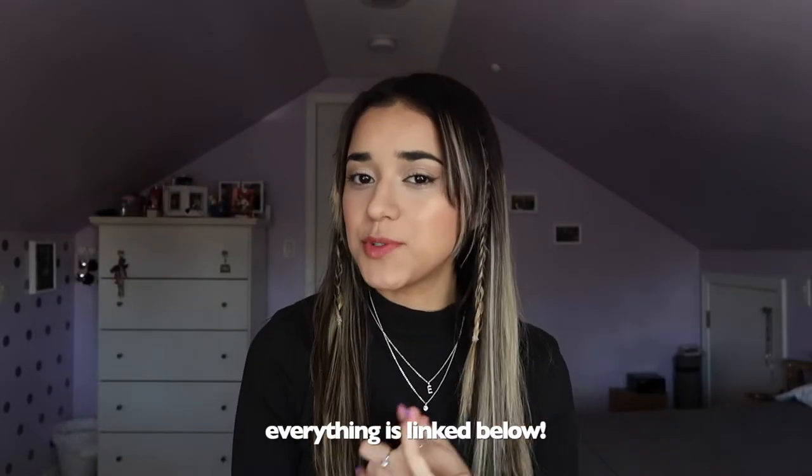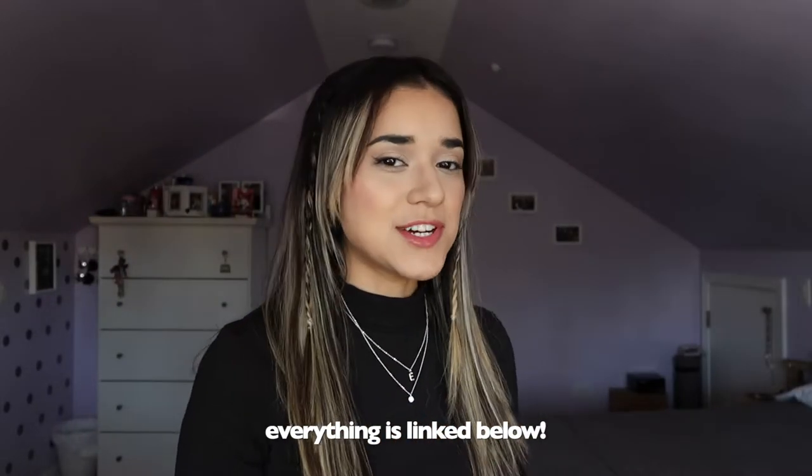So today's video is a fall clothing haul and I'm going to be showing you guys how I would style these pieces to hopefully give you guys some inspiration for fall outfits. So without further ado let's get into the video. I placed orders from Forever 21 and Shein and I'm going to start off by showing you guys what I got from Forever 21.